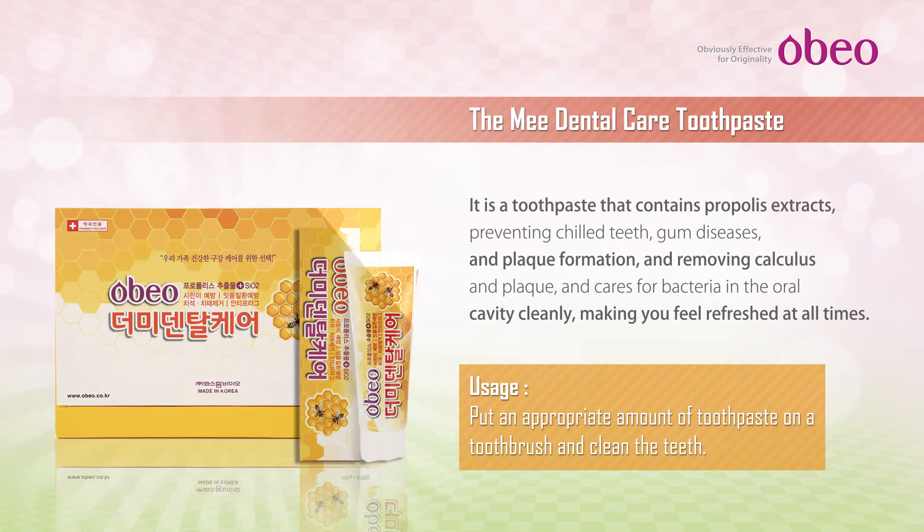The ME Dental Care Toothpaste: Helps make the teeth healthy, keeps the mouth clean, prevents cavities, removes bad breath, calculus and plaque removal, and enhances aesthetic effects. Contains propolis extracts and SiO2, preventing chilled teeth, gum diseases, and caring for bacteria in the oral cavity in a hygienic way.